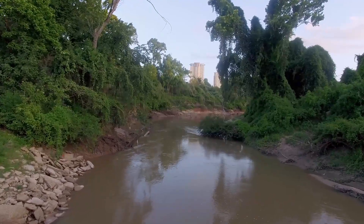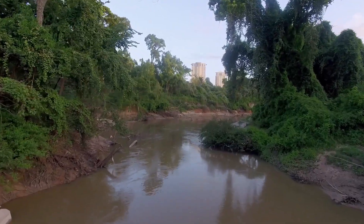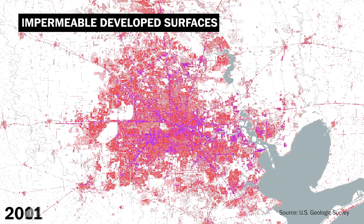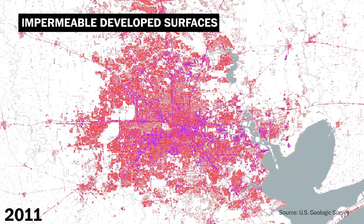In the past, rainfall in the Houston area has been drained away by a series of bayous and water-absorbing prairie land. As urban sprawl crept outwards from the city center, development gobbled up wetlands, trading absorbent prairie grasses for new construction.